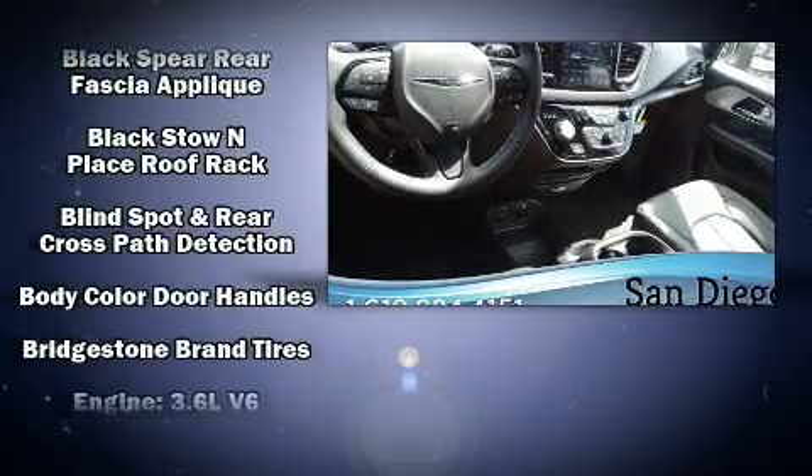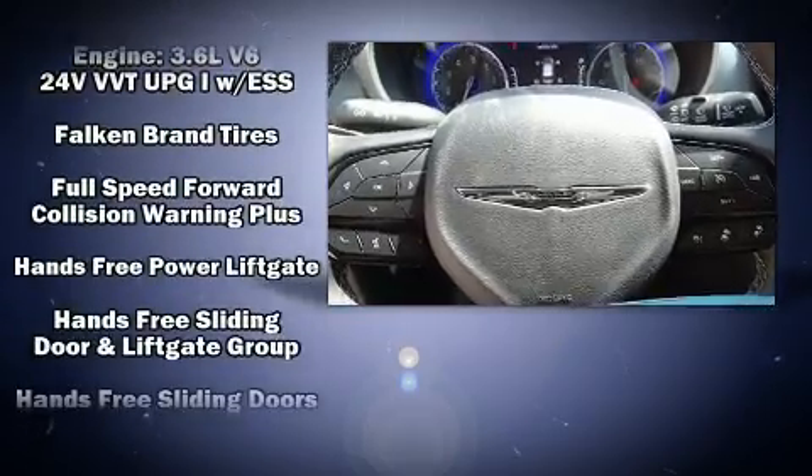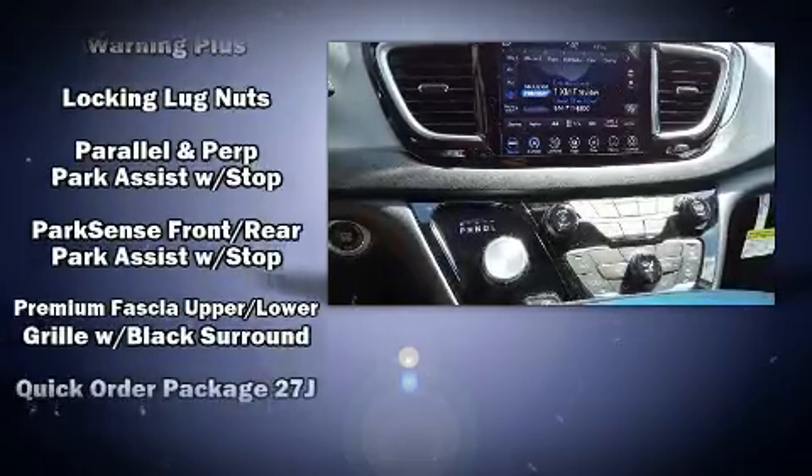Chrysler also prioritized safety and security by including dual front impact airbags with occupant sensing airbag, head curtain airbags, and four-wheel disc brakes with ABS.